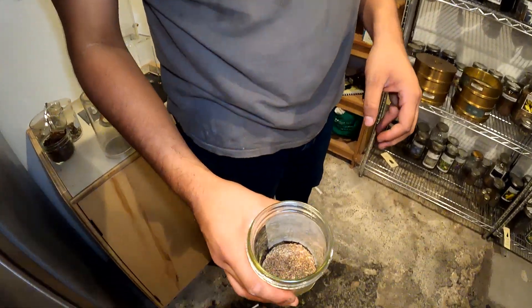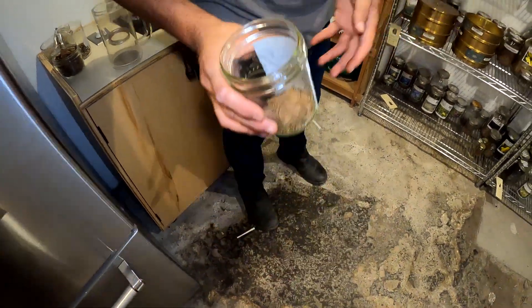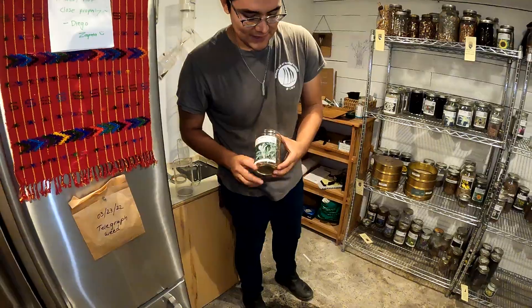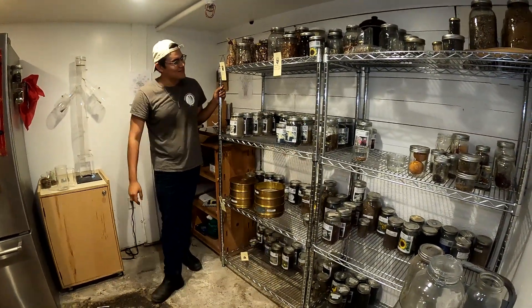For now I'm going to store it here. This doesn't look like a lot of seed, but you can literally grow a couple thousand mugwort plants with just this small quantity. Now I also want to walk you through all of our other seeds that we've managed to collect over time.